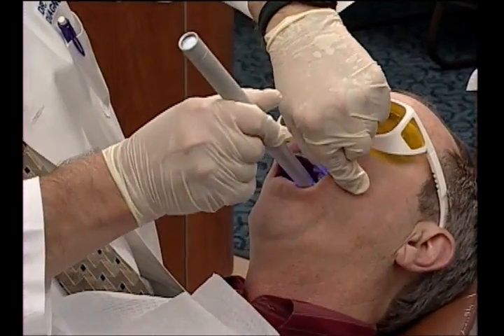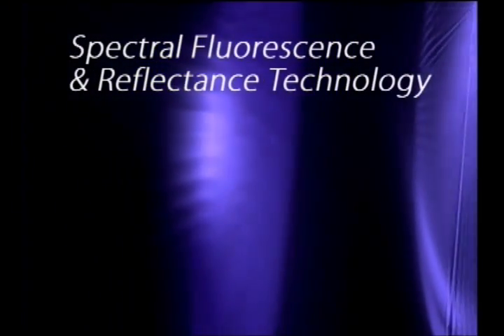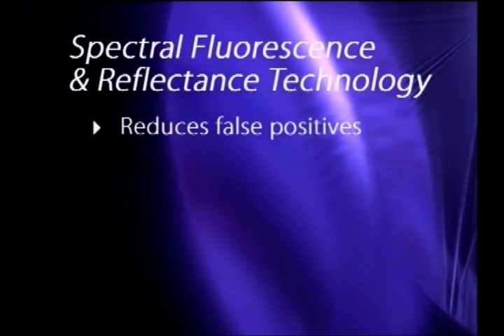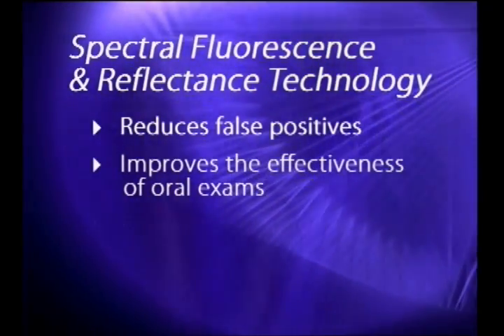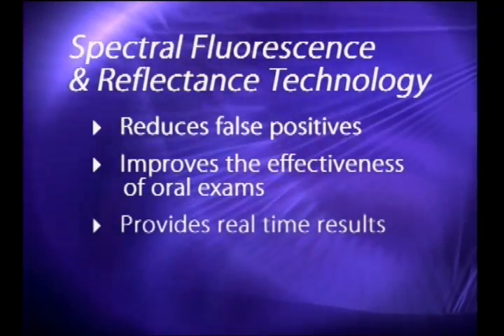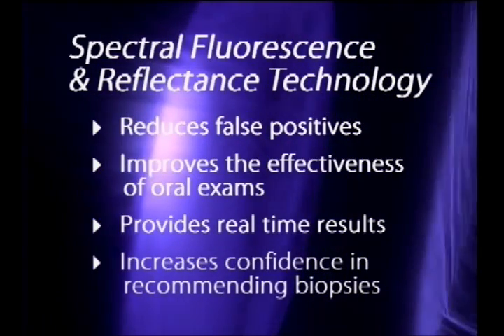The new spectral fluorescence and reflectance technology reduces the number of false positives, improves the effectiveness of oral examinations, provides real-time results, and increases the dentist's confidence in recommending biopsies.